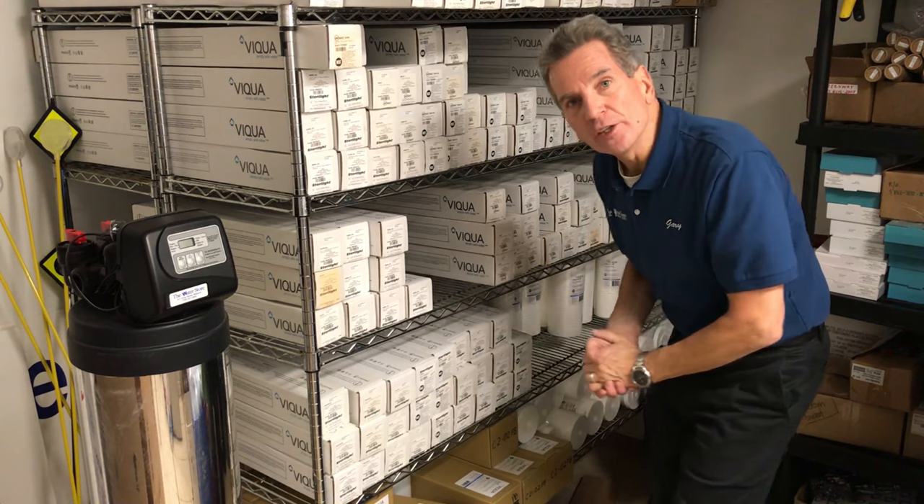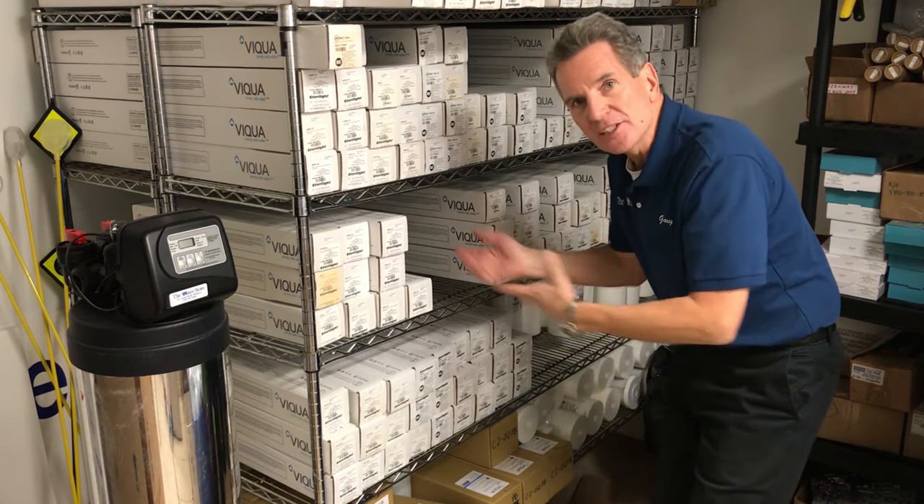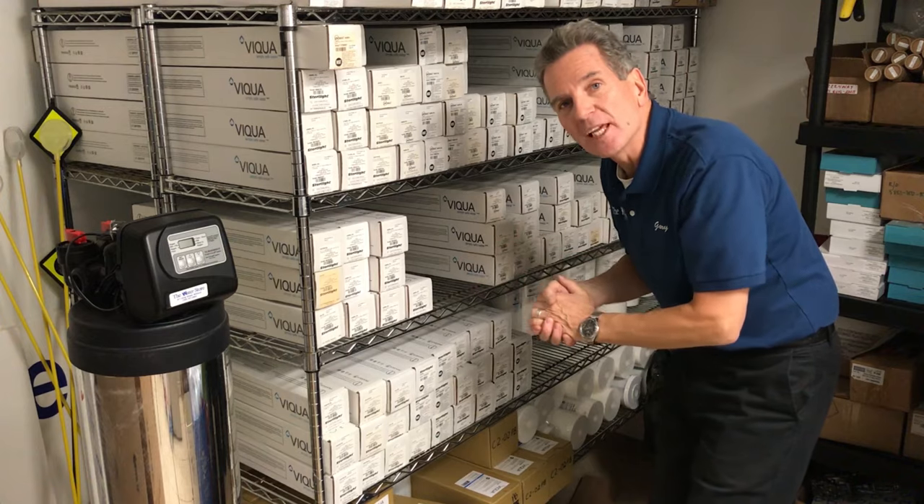A big advantage of shooting the videos in the store is we've got lots of stock on hand, so it gives me easy access to whatever I need for props for making my videos. When I'm at the store, this is my office, although to be perfectly honest I'm very seldom ever here.